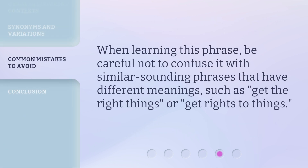When learning this phrase, be careful not to confuse it with similar sounding phrases that have different meanings, such as 'get the right things' or 'get rights to things.'